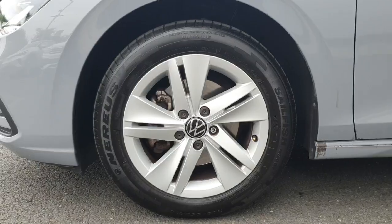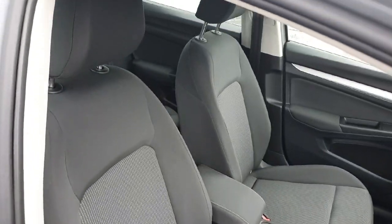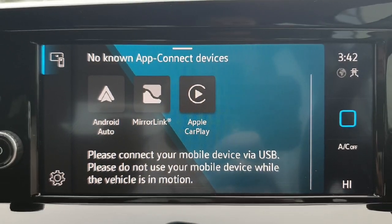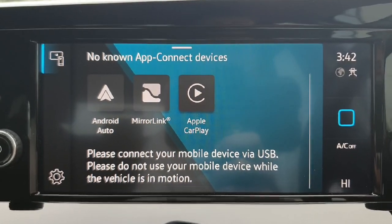It's got 16 inch alloy wheels and these really comfortable cloth seats. The infotainment system has features such as SatNav, Apple CarPlay and Android Auto. I'll show you all about that and how it works when you come in to view the car.